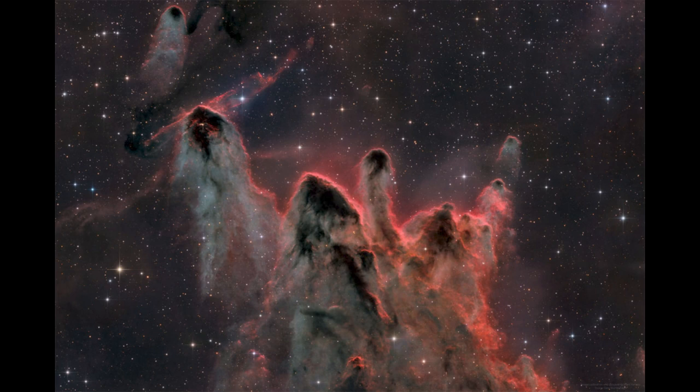The cometary globules will point in the direction of the stars that have already formed. In this case, they're also streaming away from what is known as the Vela supernova remnant, which also may be pushing back some of that material as these globules form.